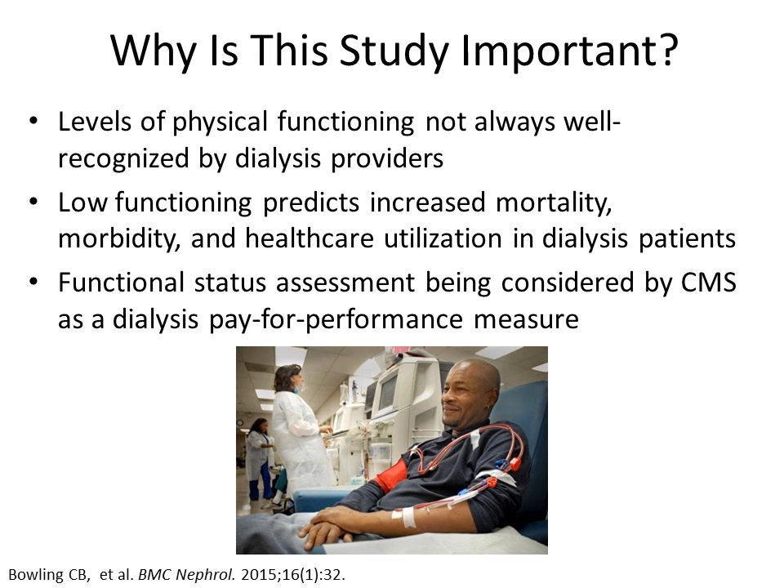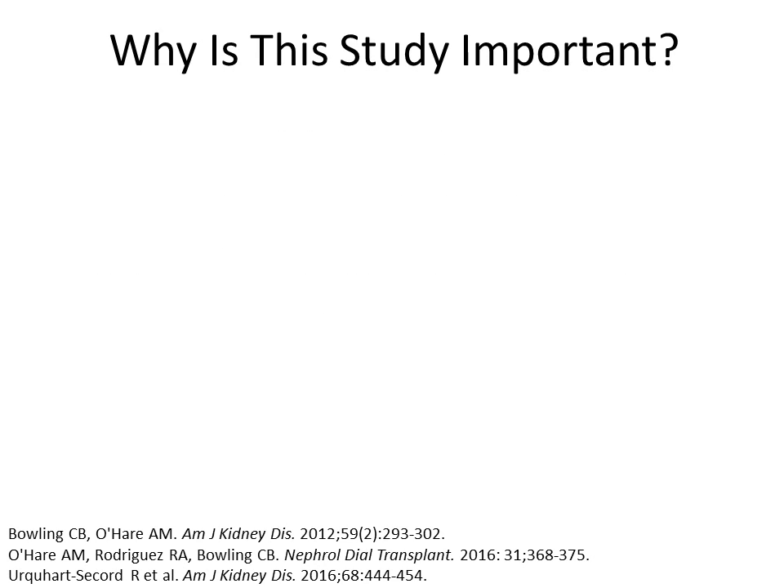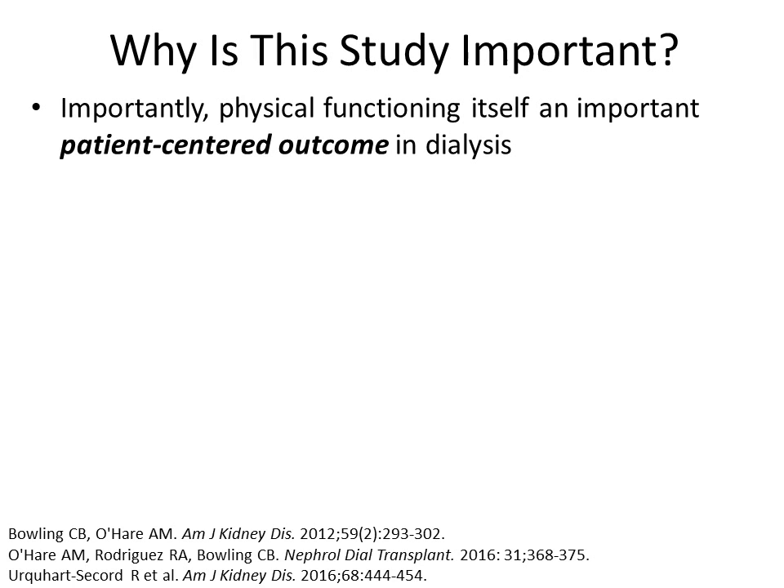Functional status assessment is being considered by CMS as a dialysis pay-for-performance measure. So it is important to explore ways now to summarize and contextualize information about physical functioning. It is also important to remember that physical functioning itself is an important patient-centered outcome in dialysis.